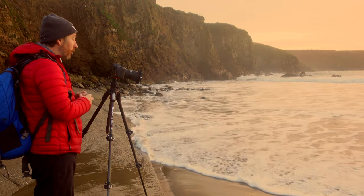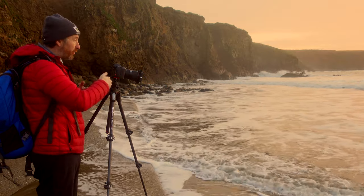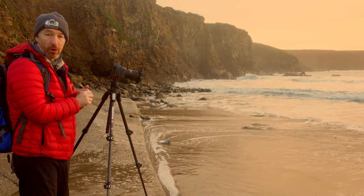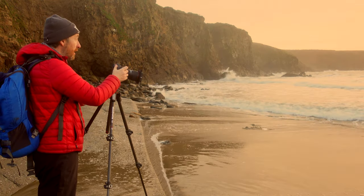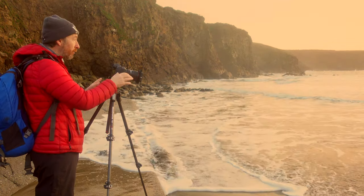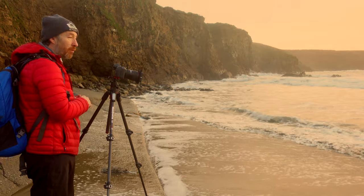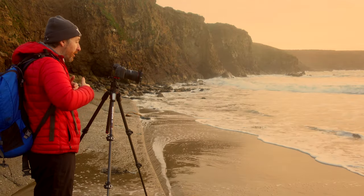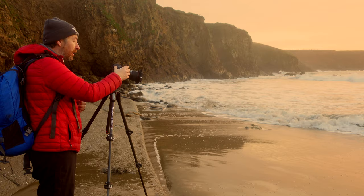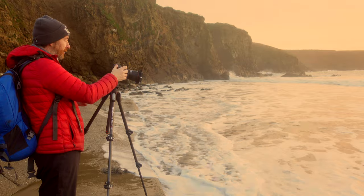I'm going to use a two-second exposure to stretch out that water as it goes out and as it comes in. So far, the water coming in is a lot nicer, but the subtleness I see in the sky here is absolutely beautiful. No foreground interest whatsoever — just the water itself being the interest. The movement in that water should hopefully catch the eye and bring it into the scene. I can also see a small bit of headland which is the only real subject in the image.